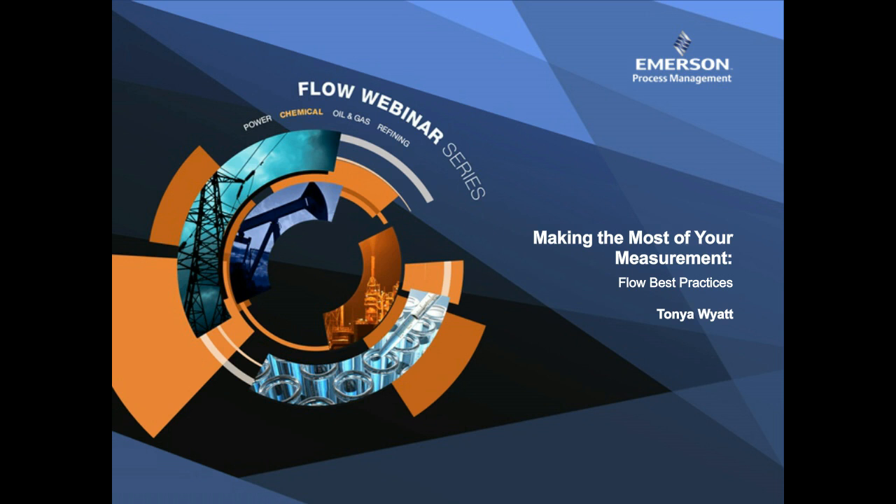Before we begin today, I'd like to take a brief moment to acquaint you with your webinar. On your screen you should see a presentation window on the left side, a Q&A chat window in the upper right-hand corner, media player controls, and a resource box with related content that you can view and download during the event. You can resize, move, or minimize any of these windows to fit your viewing preferences. If you'd like to view just the slides, you can maximize that to your screen size.